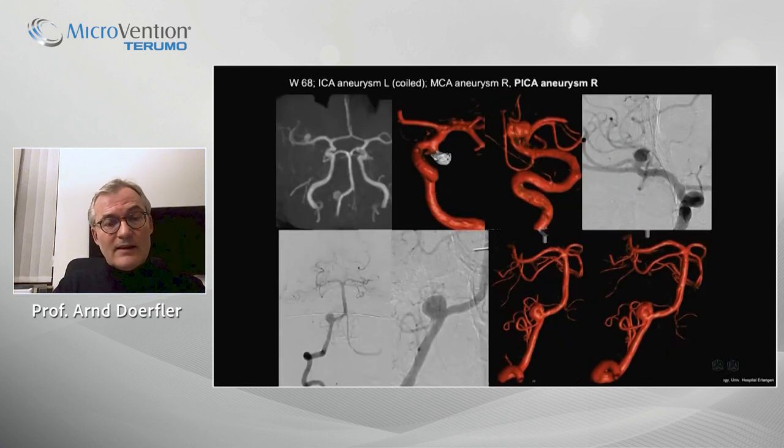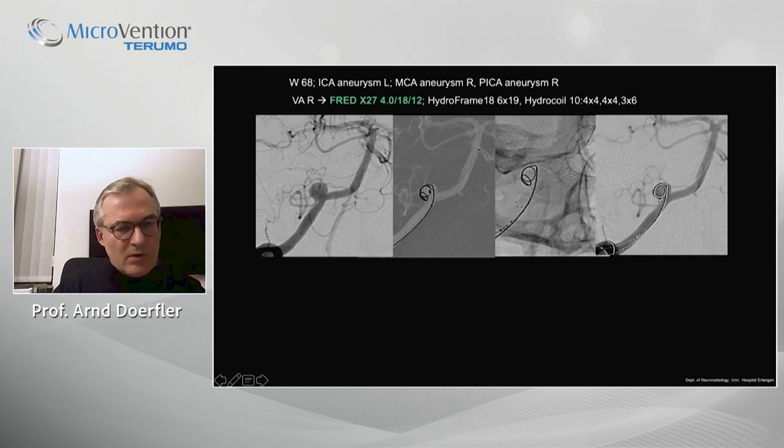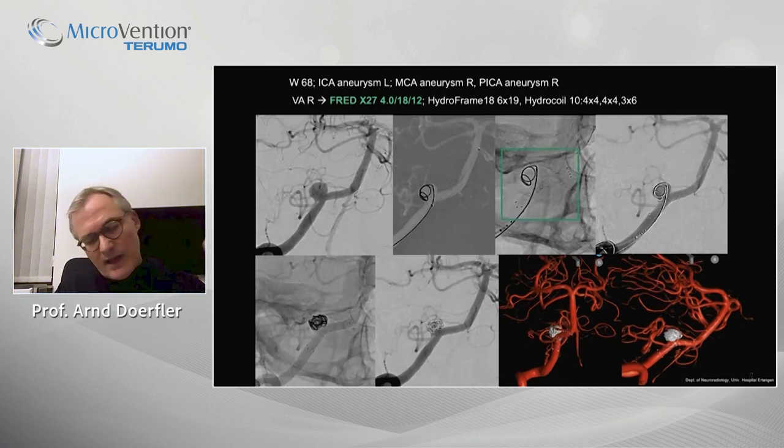Next patient: vertebral artery aneurysm at the PICA origin with a broad neck. We decided on stent-assisted treatment. This patient had already had an ICA aneurysm treated and still had an MCA aneurysm to treat. For the PICA aneurysm, we used a jailing technique: the microcatheter and Headway were placed up in the basilar artery, a coil was looped in the aneurysm but not fully deployed, then we delivered the stent and coil embolized the aneurysm. We then removed all catheters and achieved a nice result.